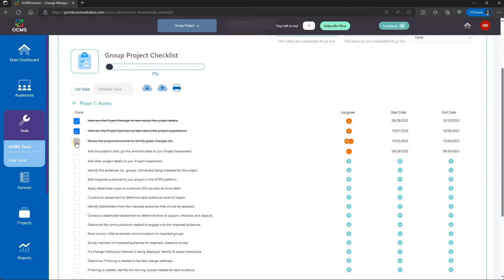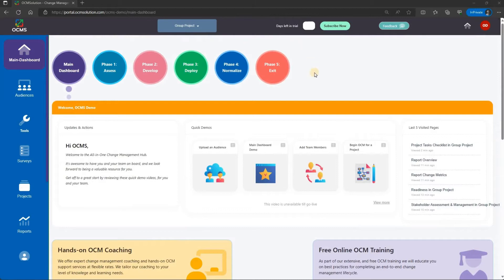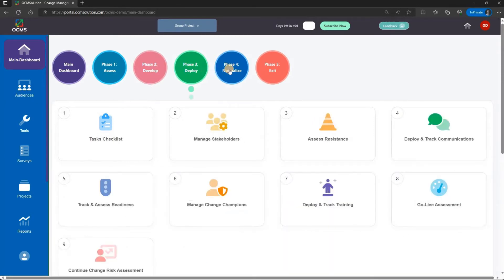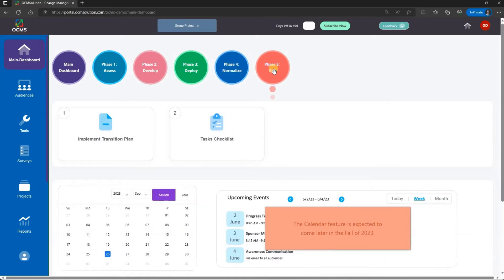Training new change agents on your team is easy with the platform's repeatable change management workflow. All tools are nicely organized in phases, from assessment through normalization and exit. This feature is not only great for guiding new change managers, it also helps keep your OCM support consistent across all projects in the organization.